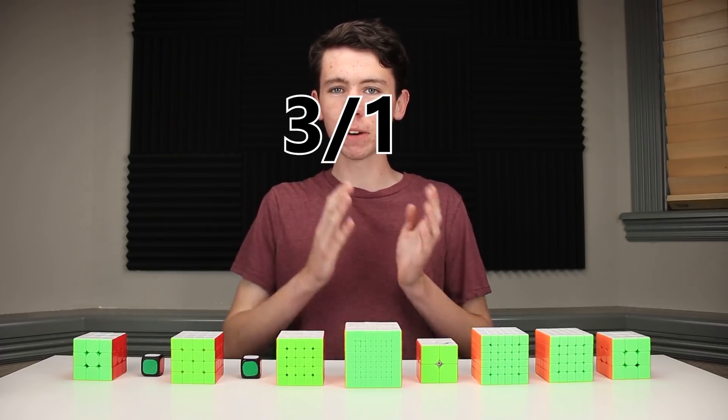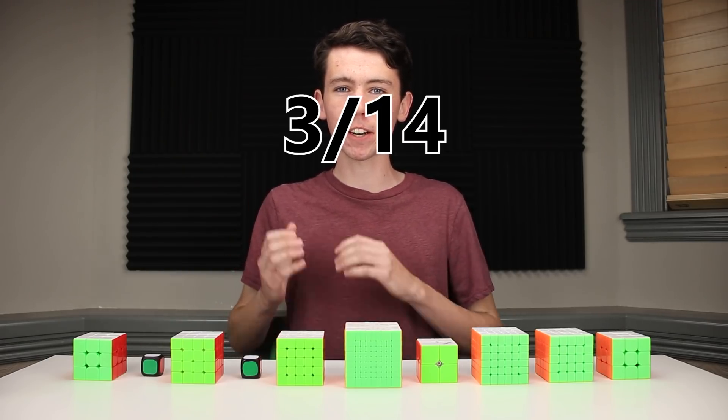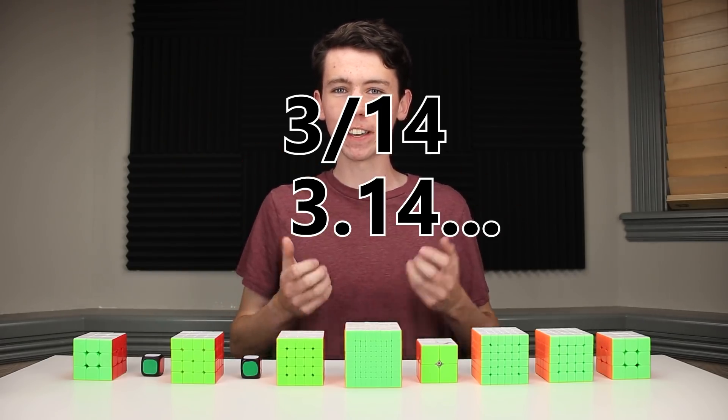Today is March 14th, or 3-14, a day known as Pi Day for its resemblance to the mathematical constant Pi, which starts out as 3.14 and then continues to go on forever.